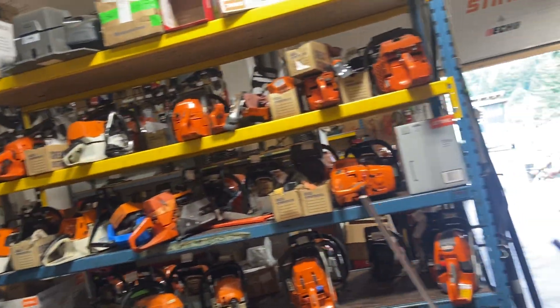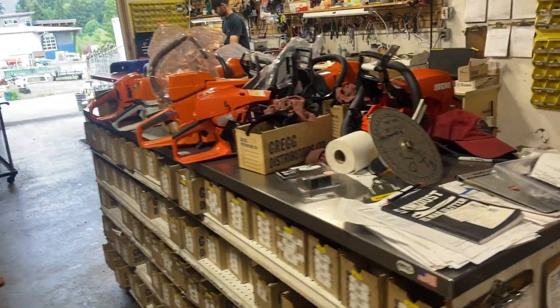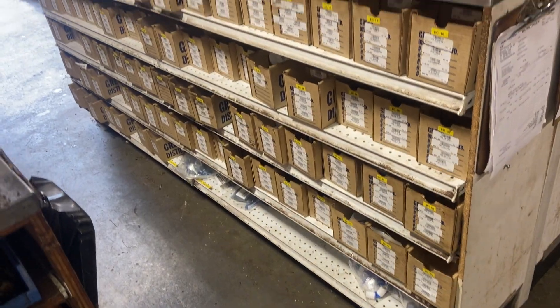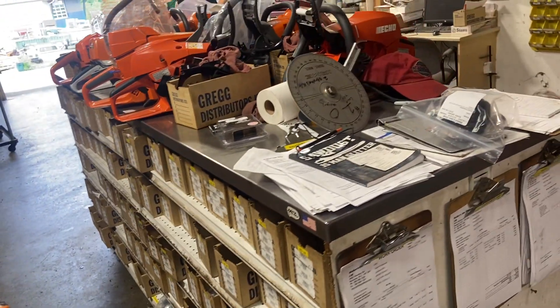These saws on this bench are all to be done — to be Walkerized. And there's a whole cabinet full of carb kits for every chainsaw, weed eater, and whatnot you can think of.